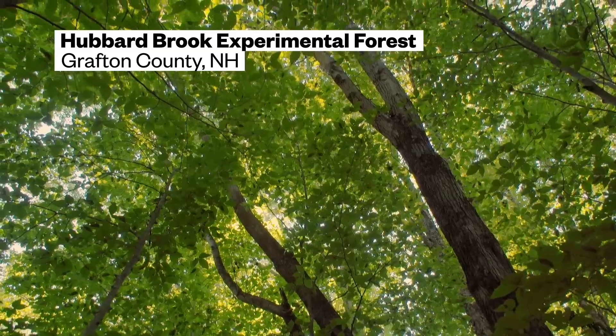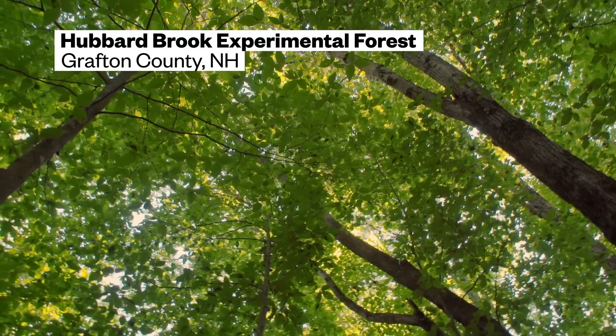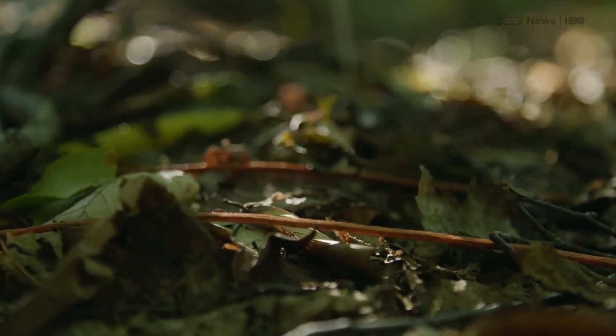This is what a forest will look like in 100 years. It may not seem all that different, but the real story is going on under the surface.